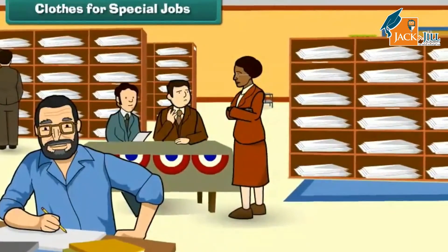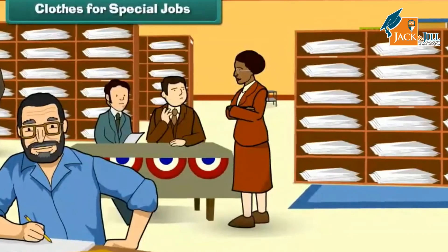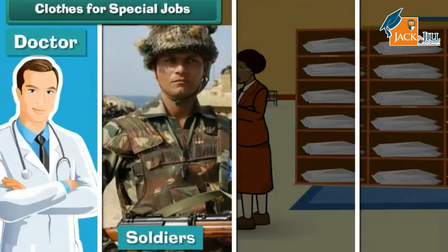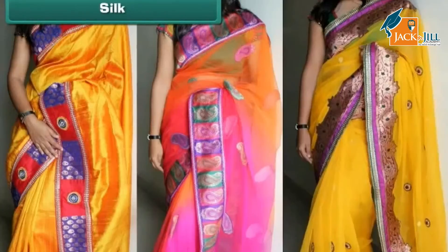People in some jobs wear special clothes, which allows people to recognize them easily. For example, doctors wear long white coats, soldiers wear green trousers and jackets, workers wear overalls and helmets, and students wear uniforms.